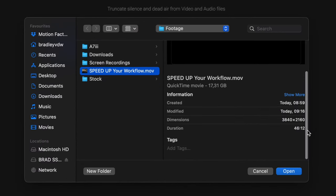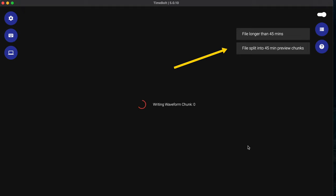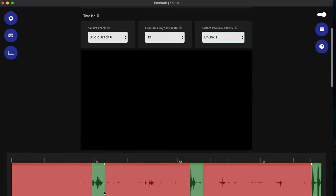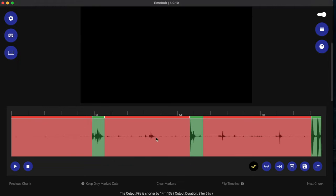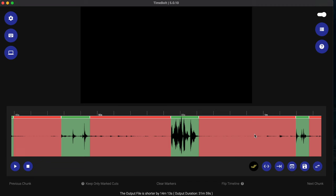The file I'm going to use is 46 minutes long. Timebolt will strip and analyze the audio — this is happening in real time, I haven't sped this up at all. You'll see a notification about splitting files longer than 45 minutes into chunks. Scrolling down, you can see all the green parts have been identified by Timebolt as parts to keep, and all the red parts are silences that will be cut out.